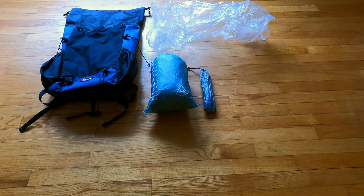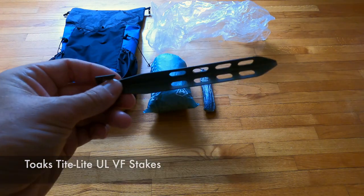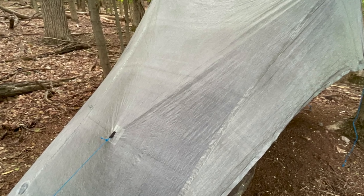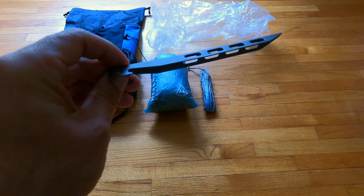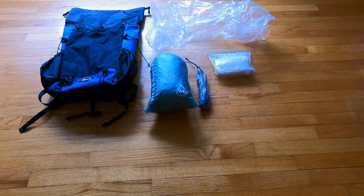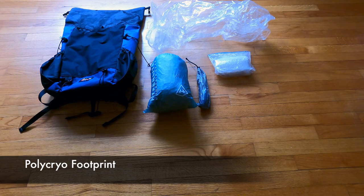I'll be carrying eight Toaks titanium V-shaped stakes — six to set up the tent and two for the additional tie-outs — carried in a Dyneema composite fabric tent stake sack. And because the floor of my tent is very thin and fragile, I'm going to be protecting it by using a polycryo footprint as my ground sheet.